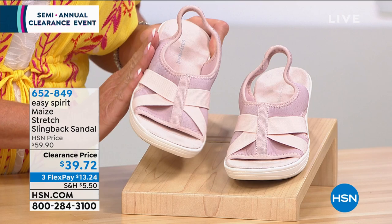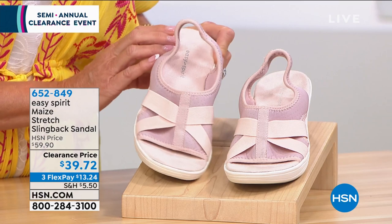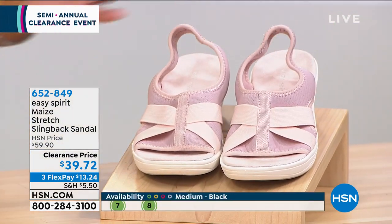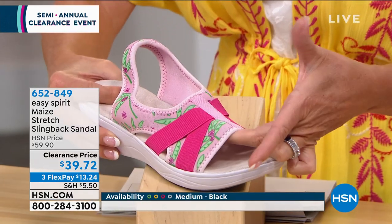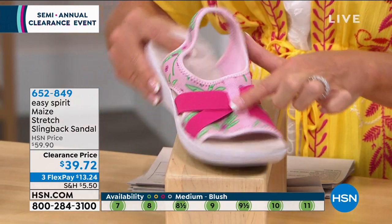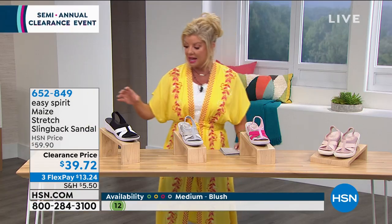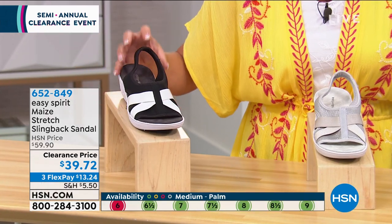I'm quickly taking everybody through sizes. We just put up that sale price of $39.72. You're not going to find that anywhere else from Easy Spirit — even $59.90 is a special price. We have this adorable print called the palm, done in pink as little palm trees, with a magenta in the stretch crossing it. We also have it available in silver, and then very limited — probably final call already — going out in the black.